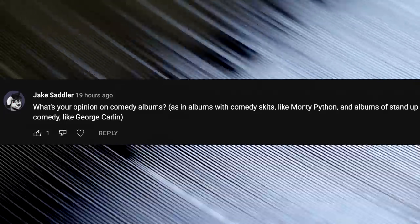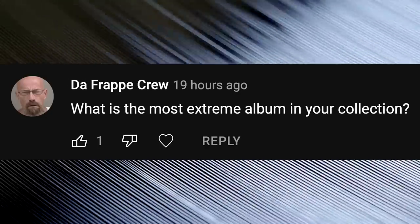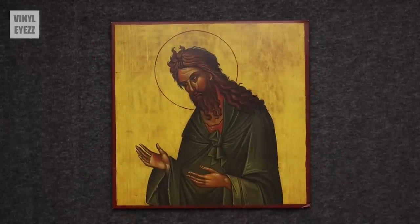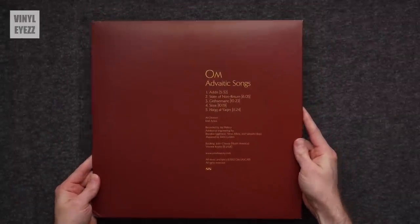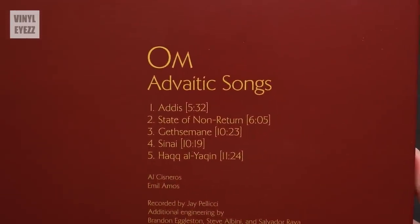What's your opinion on comedy albums like Monty Python or stand-up comedy like George Carlin? I would love to own some stand-up comedy on vinyl — currently I don't have anything like that in my collection, but I'd love to own anything from George Carlin, Richard Pryor, Robin Williams, Bill Burr, or Norm Macdonald. What's the most extreme album in your collection? Probably Ohm's album Advedic Songs on a double LP gatefold with the record spinning at 45 RPM. It's a very heavy doom rock album and it is awesome. My favorite song on it is State of Non-Return — if you're a fan of the doom rock genre, you should definitely check it out.